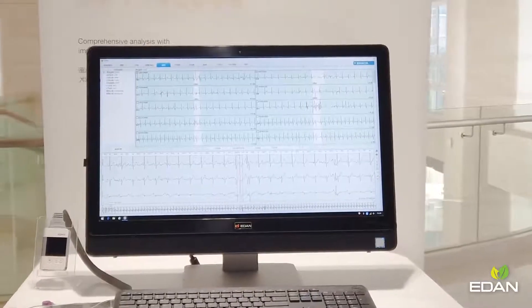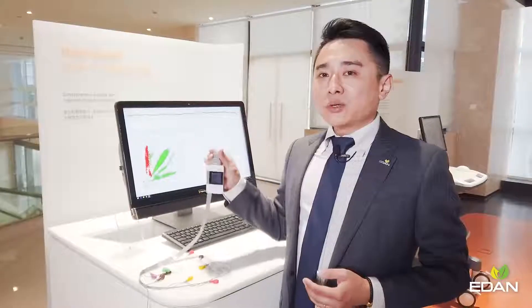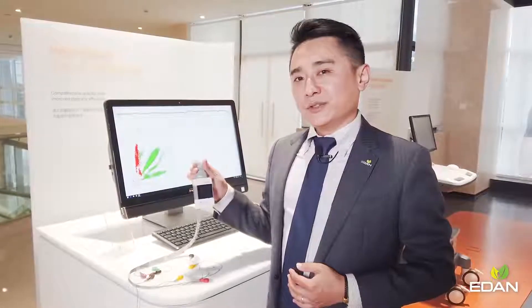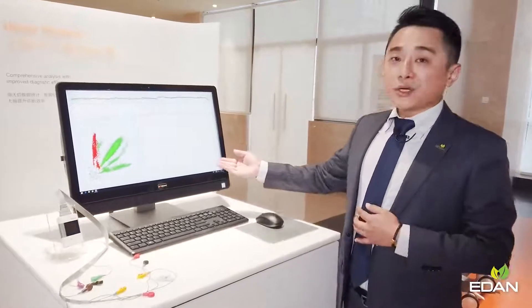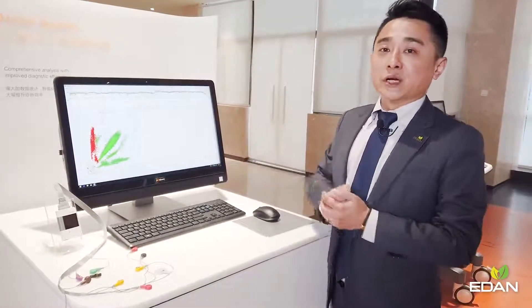Now let's check on our PC-based systems. This is our Holter recorder — one of the most lightweight products with the longest battery life among its kind. It works with our Holter analysis software, which provides the most up-to-date diagnostic tools and focuses on helping cardiology professionals.